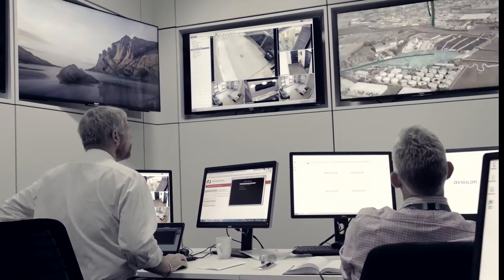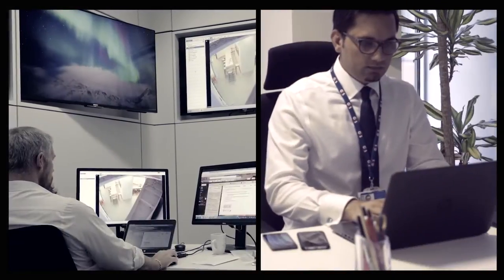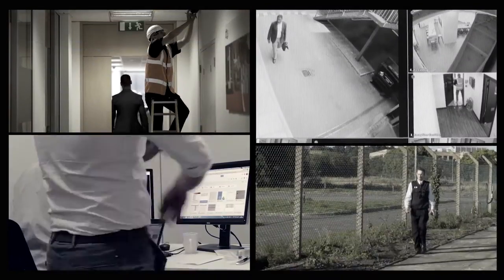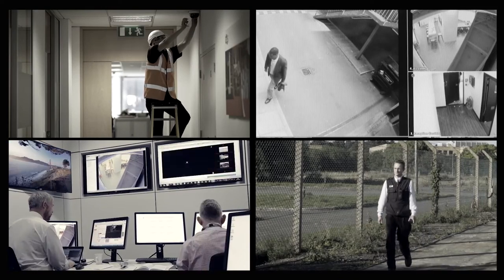Today's security and operations landscape is increasingly more complex. The common issue for managers is capturing accurate information across different systems without fragmented reporting.